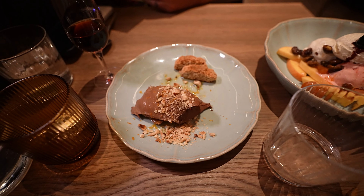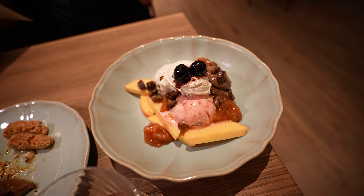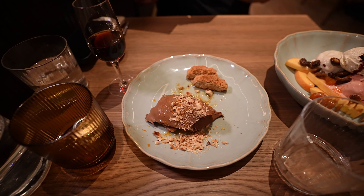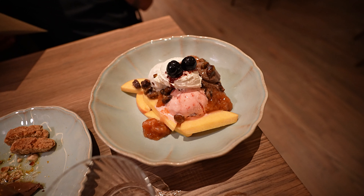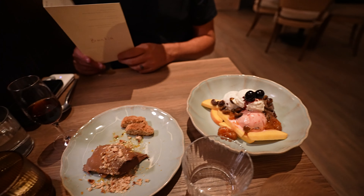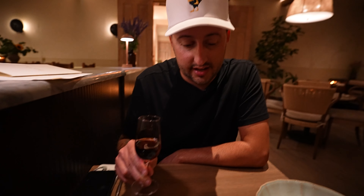We're going to finish it off strong with some dessert. Of course I got a little bit of amaro, but then we have chocolate ganache with olive oil, hazelnut, orange, some little almond cookies. And then the peach split — strawberry, vanilla, and dark chocolate gelato, some peach jam, pistachios, chantilly cream. This is going to be tough to finish, but if anybody can do it, we can. Cheers to an excellent dinner.